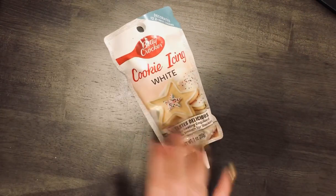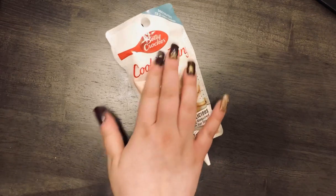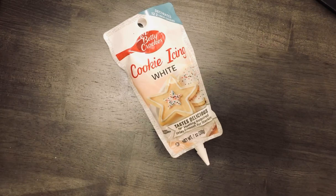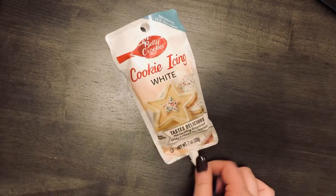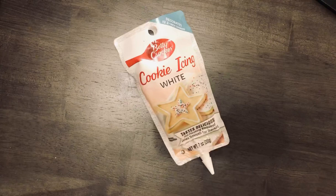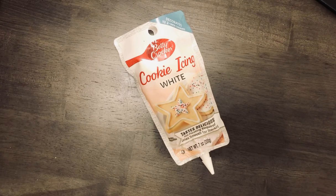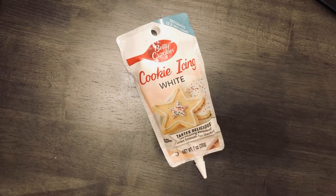The last thing I have is some cookie icing. They had every color — blue, red, green, all the primary colors and white. I had some pre-cut cookie dough from a previous Aldi haul and I wanted icing to decorate the cookies along with some sprinkles. That was $1.34.